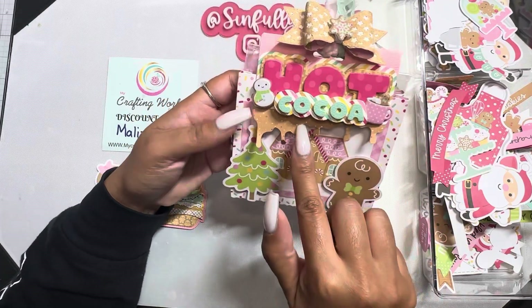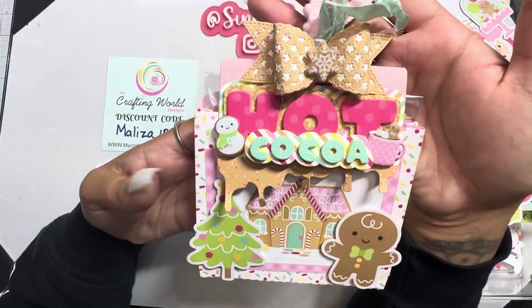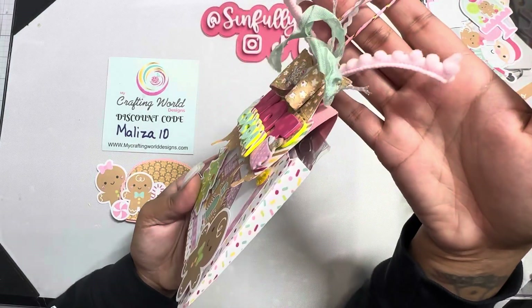This is the french fry bag plus the hot cocoa bag topper and the star bow — look at that combo! Such a cute little way to gift give.